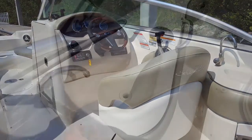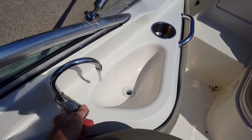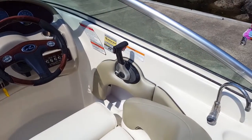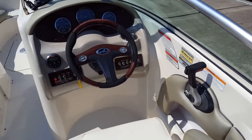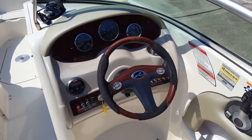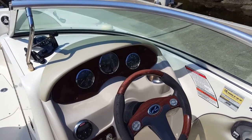Nice captain's seat with the flip-up helm seat. There's our fresh water sink. The Mercruiser binnacle control — the shifts are smooth and precise, trim as well. There's the beautiful wood helm.